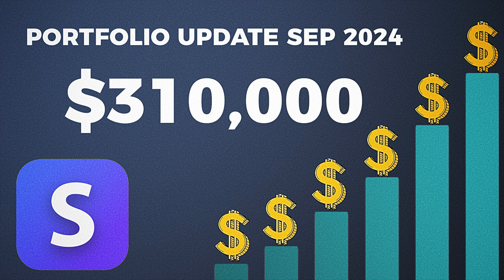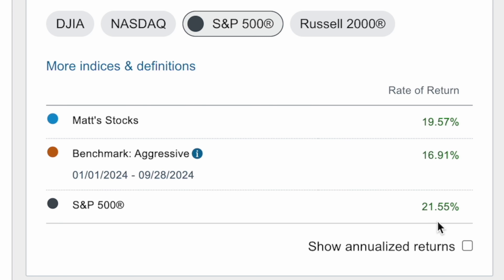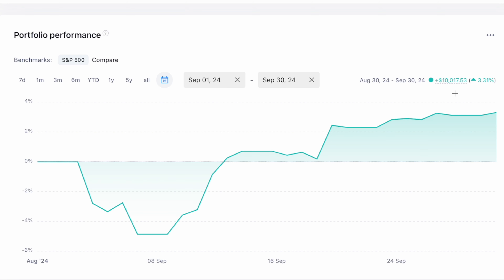Welcome back everybody for my portfolio update for September 2024. If you watched my last video, you know we're going to do things a little bit different starting this month. We're going through all the same information but now mostly in Snowball Analytics and not in my Schwab portfolio tools. I explained why in my last video — link is in the description — but we're going to try it this new way and you guys let me know if you like it.